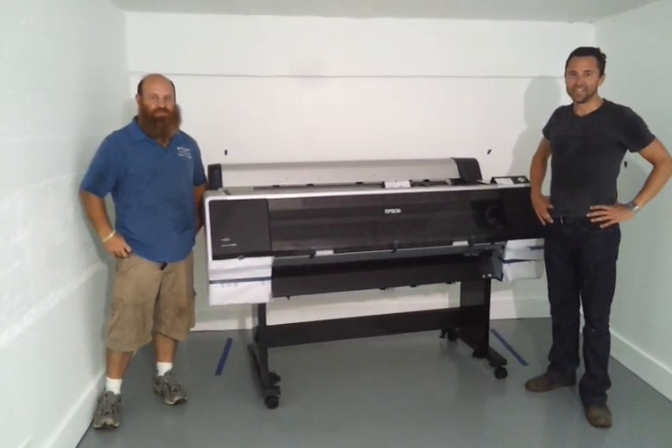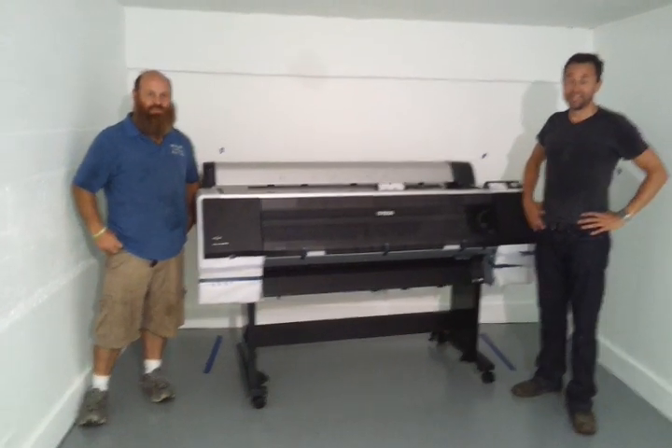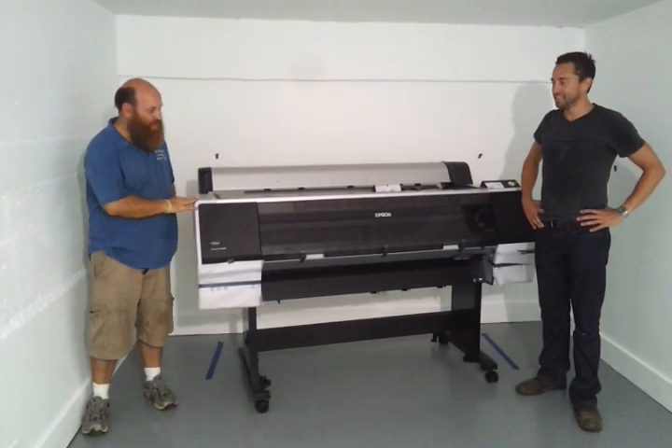Hey, this is Cleet with Local Guys Moving. We're down near Wedge Studios at Phil Mechanic Studios. We just moved this printer up here.